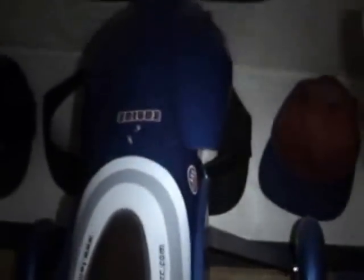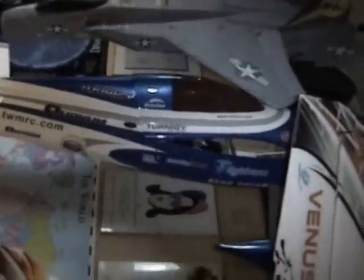Right next to it is the absolute beast of a plane — this is the Nemesis, done by World Models. And next to that is the Venus — this is a Tech One, I believe. Lovely little plane, but it's a bit light for anything over about three or four miles an hour of wind. Being the idiot that I am, I still fly it.